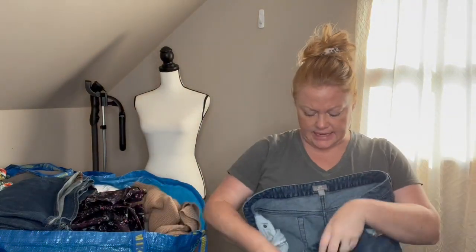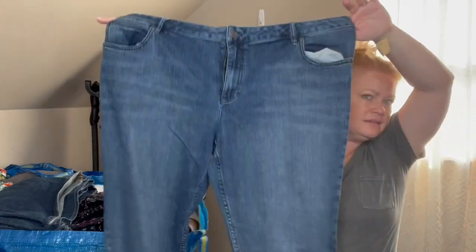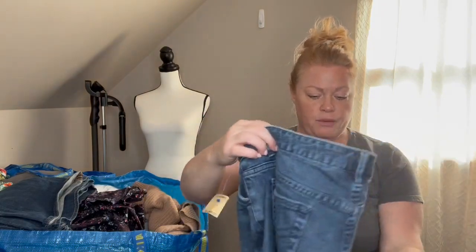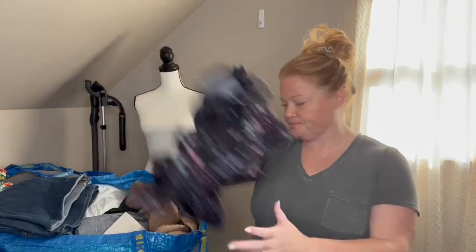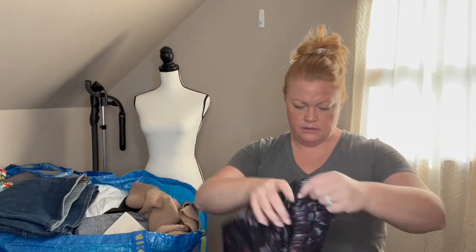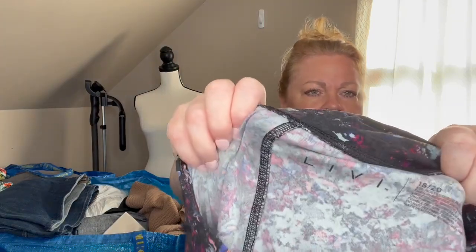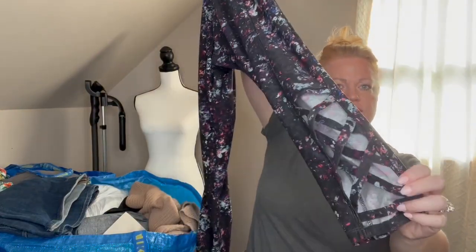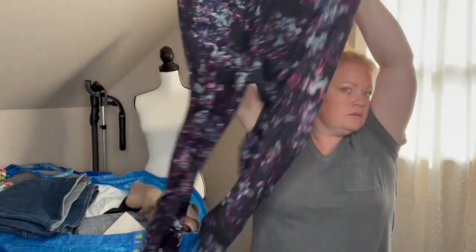The first item is J.Jill boot cut jeans in a size 18 - really nice, have a little bit of whiskering, good size, and these are going to go on Poshmark. I love putting J.Jill on Poshmark, it does well especially in larger sizes. Next item is Livy, size 18/20 - a really nice pair of workout pants with open lattice work on the side and a high rise. I love picking up plus size activewear.